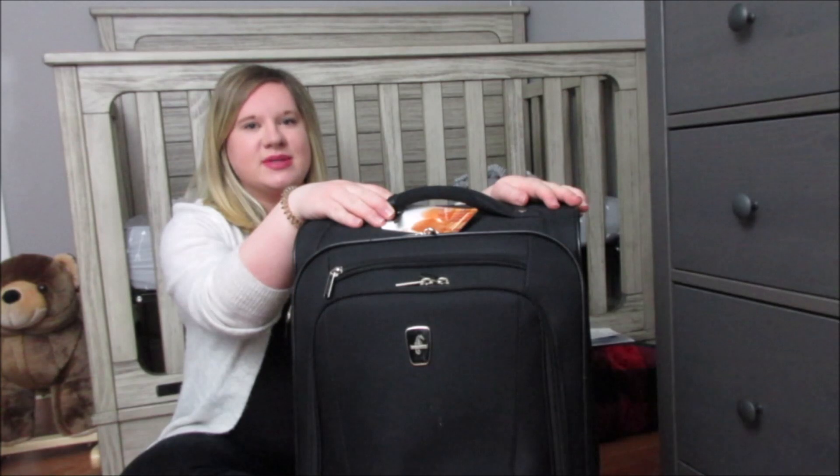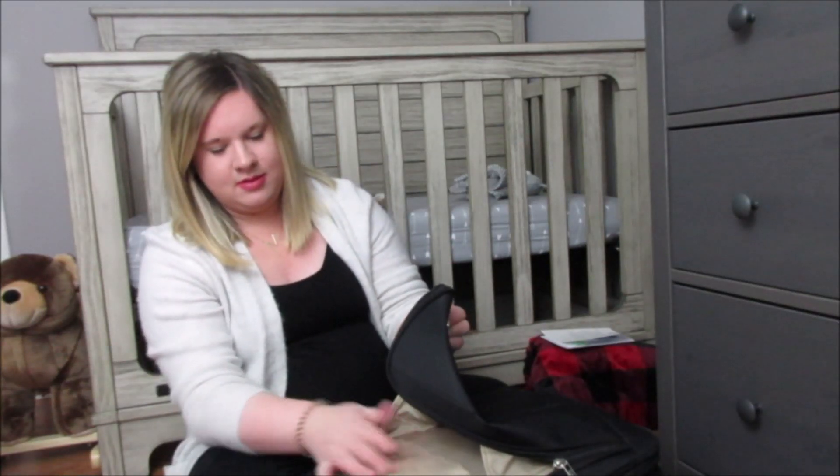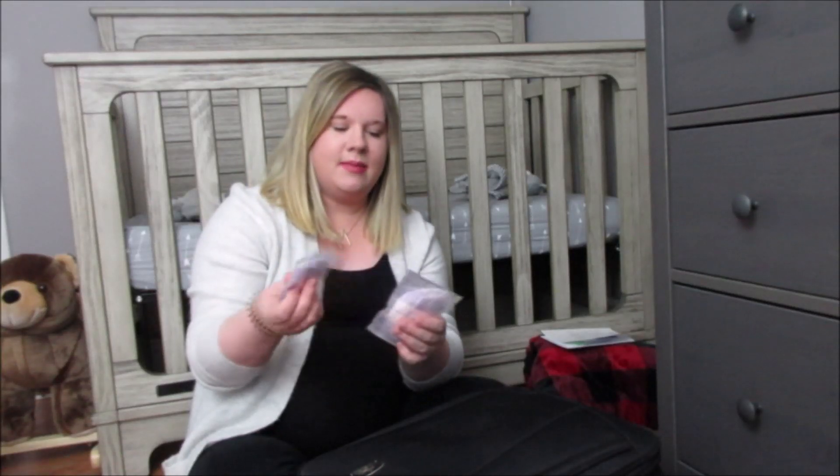It'll probably be easier for my husband to carry, because he'll be the one bringing this into the room. This compartment has some nursing pads, just in case my milk comes in while I am in the hospital. I don't know if my hospital provides that or not, but I'd rather be safe than sorry.